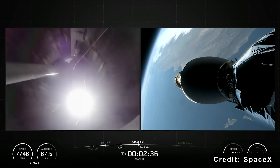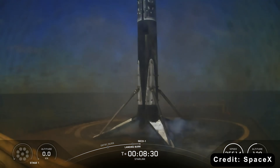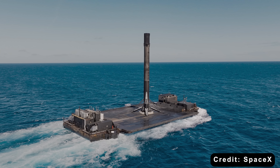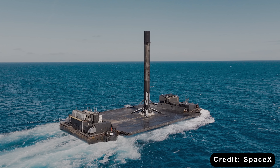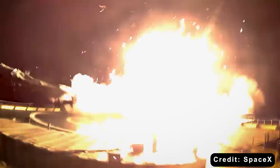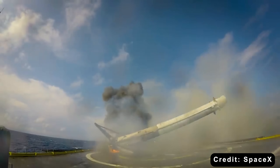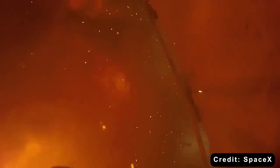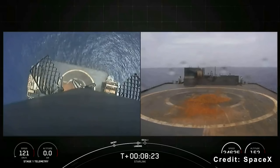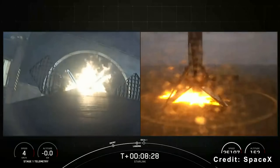After launching, the first stage flips around, reignites three engines, and lands vertically — either back at the launch site or on a drone ship in the ocean. No splashdown, no corrosive saltwater, no months of teardown. The first attempts were spectacular failures: rockets tumbling, exploding, missing the ship entirely. SpaceX released a blooper reel of landing failures and learned from every single one. Today, they land with over 95% success. B1067 has 32 perfect landings — that's more consistent than most airline pilots.